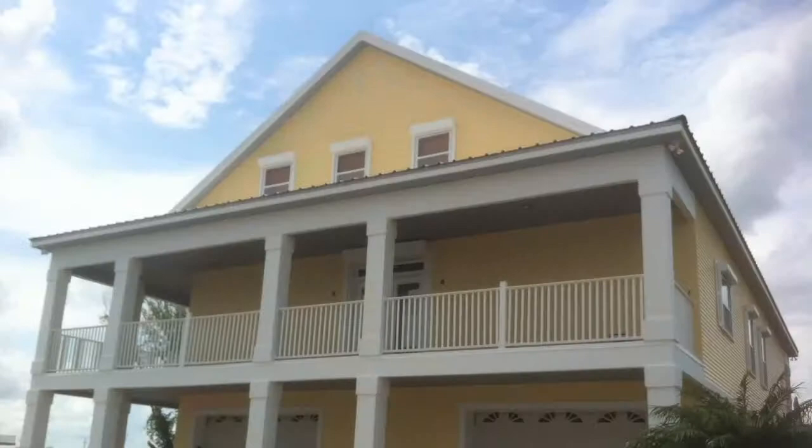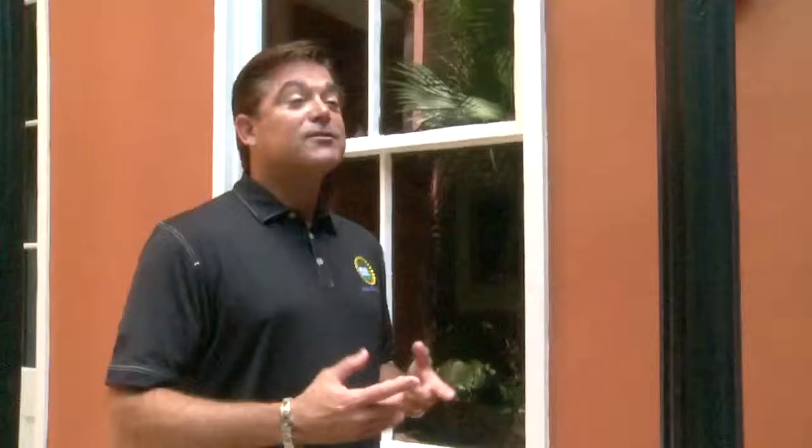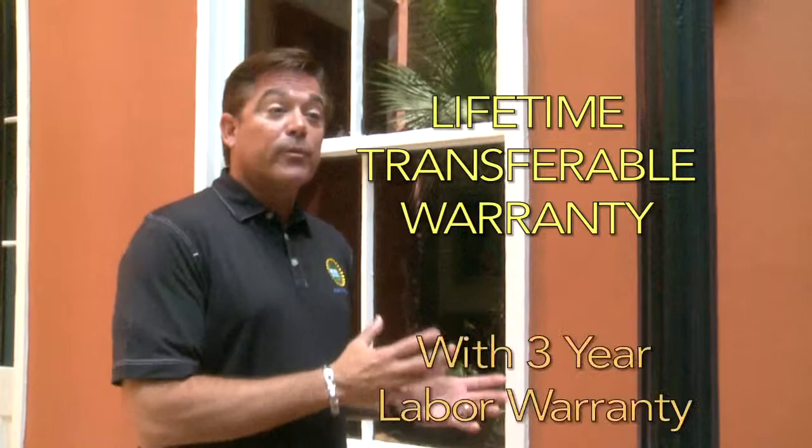Mid-South Coatings then applies the fade-resistant top coat, which comes in virtually every color. I ask all my homeowners to compare my product to anything on the market — check out the price, compare my price to traditional paint or other coatings, and compare my warranty. There's nobody in the industry that gives a lifetime transferable warranty with a three-year labor warranty.